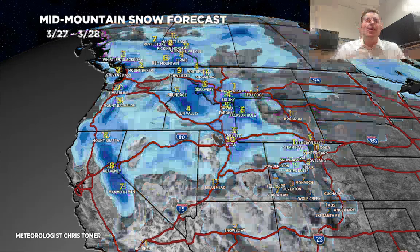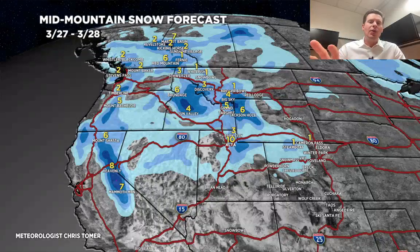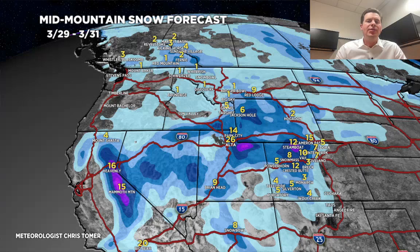Let's break it down by time period. Rest of today through tomorrow — most of what you see in Utah and the Tetons happens tomorrow: 3 to 10 inches across the Wasatch, 5 to 8 in the Tetons. Second time period, 3/29 through 3/31: 1 to 2 feet for the Wasatch, 5 to 8 in the Tetons. The numbers in Colorado look pretty good — 6 to 12 inches across most of the central to northern mountain corridor, less in the southern mountains. We'll pick up about a foot in the Sierra.